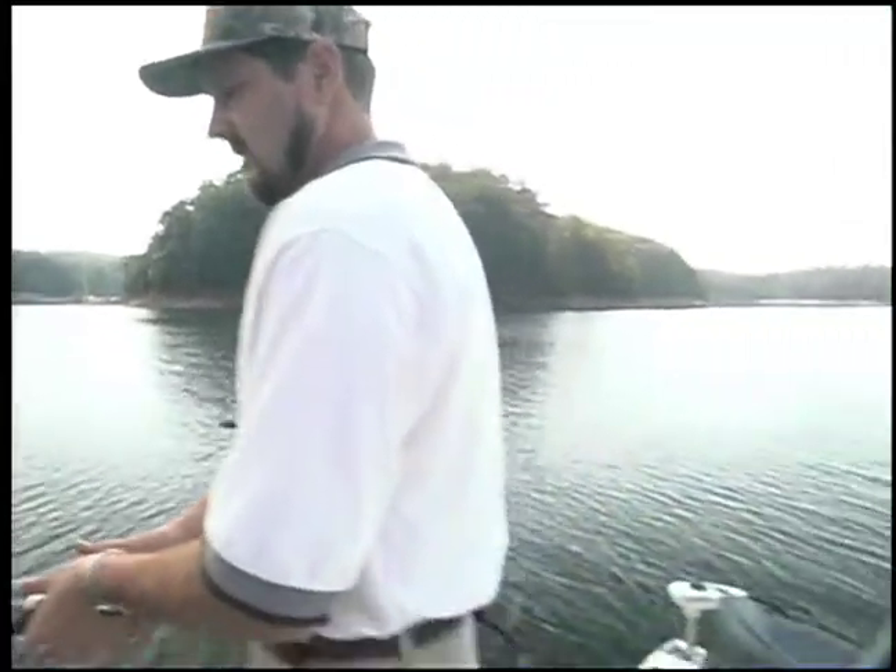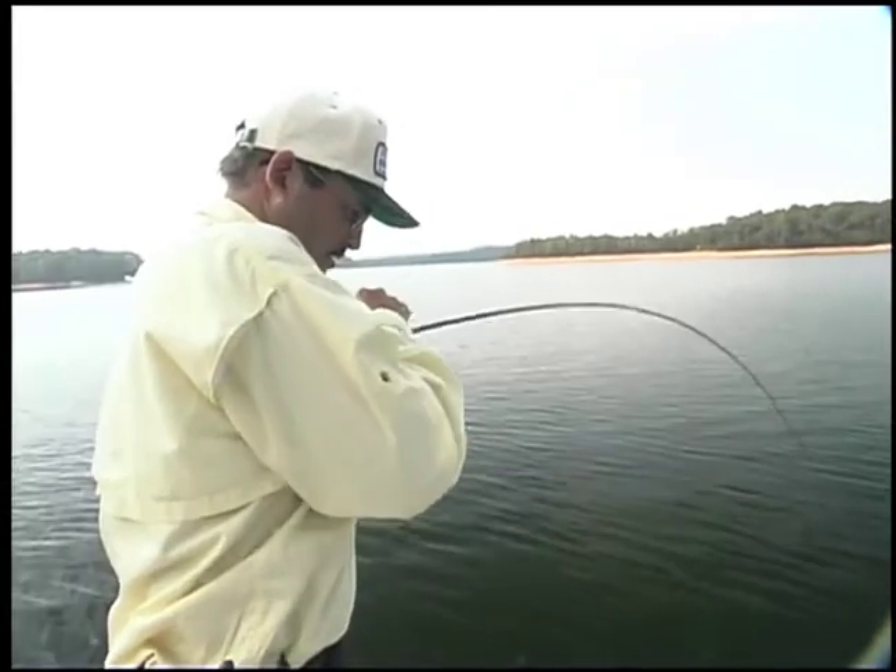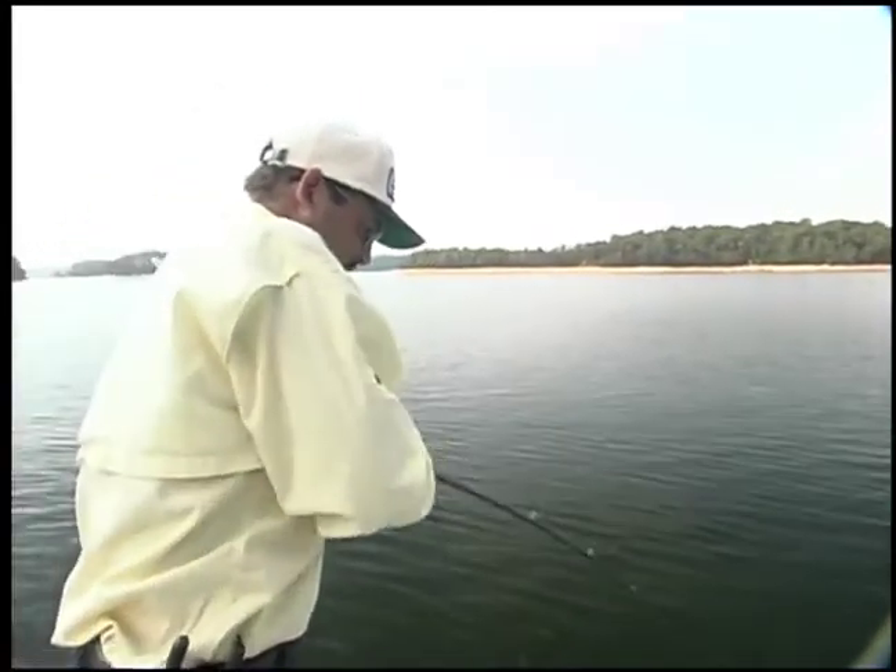I got one, Greg! There he is. Got to get him up out of that brush. Come on up here. Look at him going back down — he wants to get back down in the tree somewhere. I don't think he's going to make it, though. All right, come on up here, Mr. Spot.